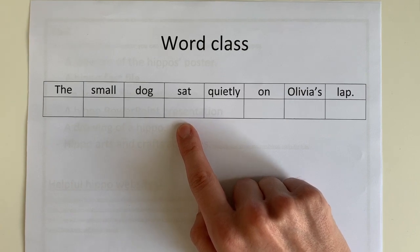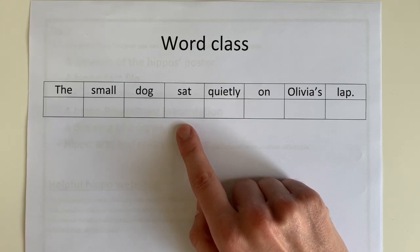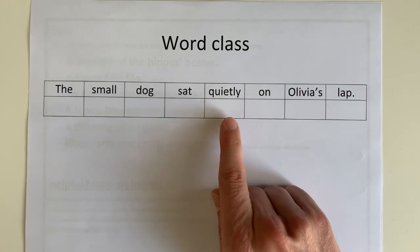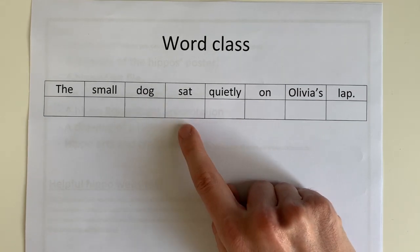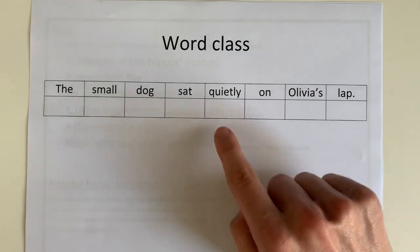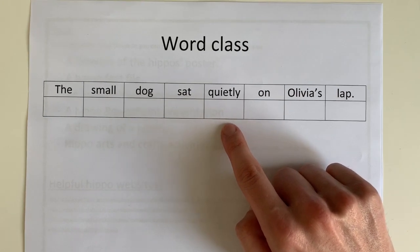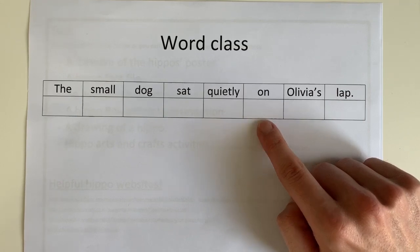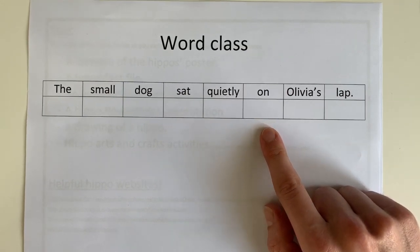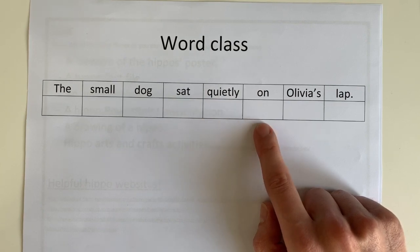Next word: 'sat.' Sat is a verb — it's a doing word. You're probably sat down right now; if I asked you to be sat down you could do that, so if you're doing something it must be a verb. 'Quietly' — if you've sat quietly, that tells me 'quietly' is describing the sitting. What word class do we know describes a verb? Correct — it's an adverb. Adverbs describe verbs and often end in -ly, but not always. Next word: 'on.' If it's on something, that tells me the position — the link between the dog and what's going on. Therefore I know it is a preposition.